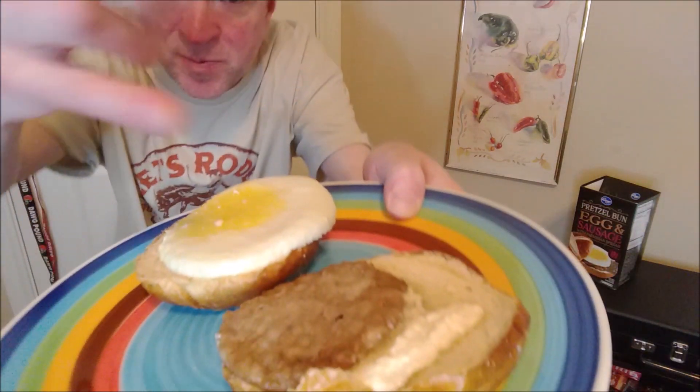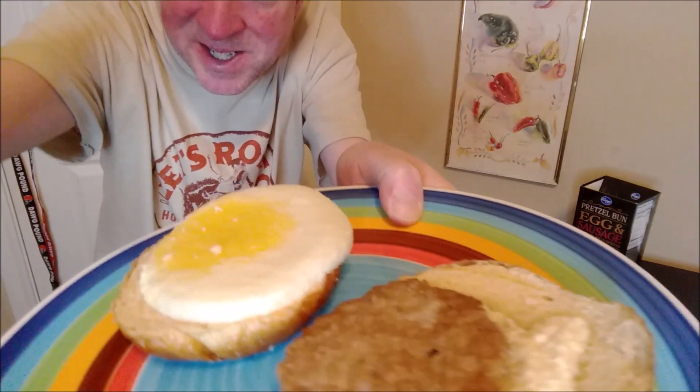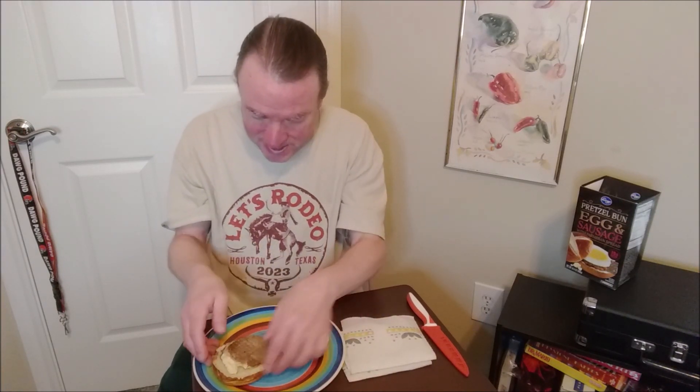So here it is, cooked open face. You can see Parmesan spread over there, tiny sausage patty, nice big egg patty. Let's get this together. Feels kind of greasy. I'm going to cut it in half so you can see a cross section. It's too hot to handle.